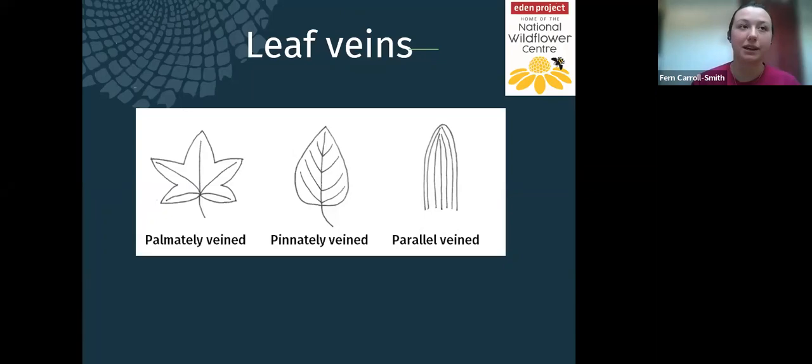Leaf venation is another feature to note. Palmately veined leaves have veins radiating from one central point like a palm — think of a maple leaf. Pinnately veined is the classic leaf a child would draw, with veins branching from a central midrib. Parallel venation, where veins run alongside each other, generally occurs in the grass family.